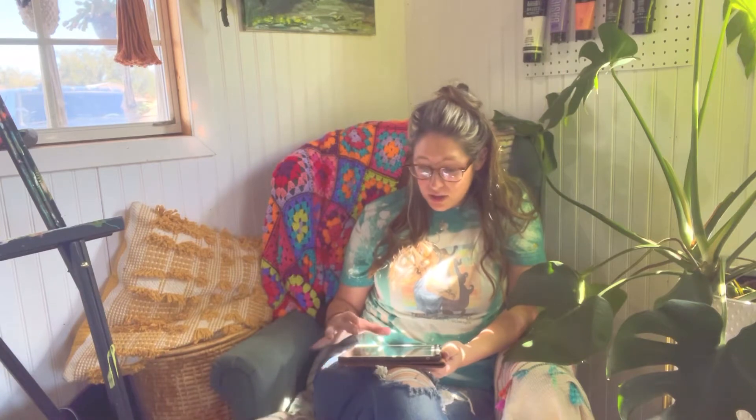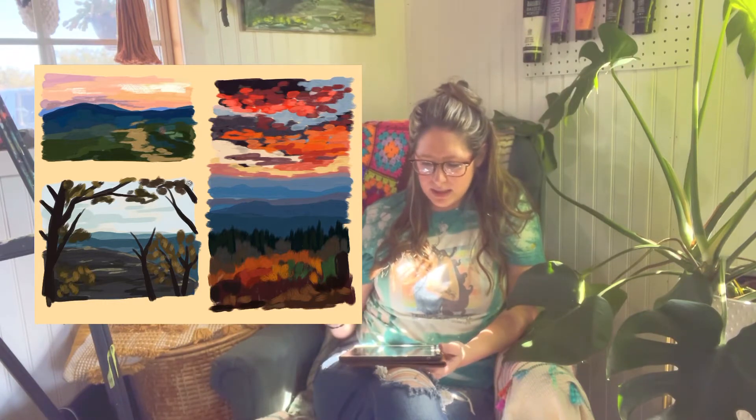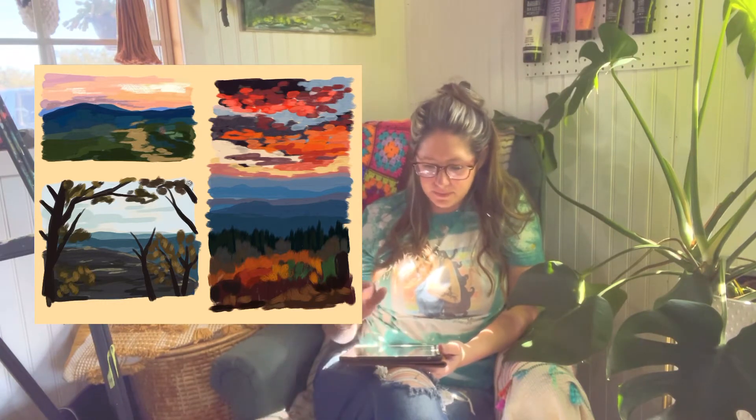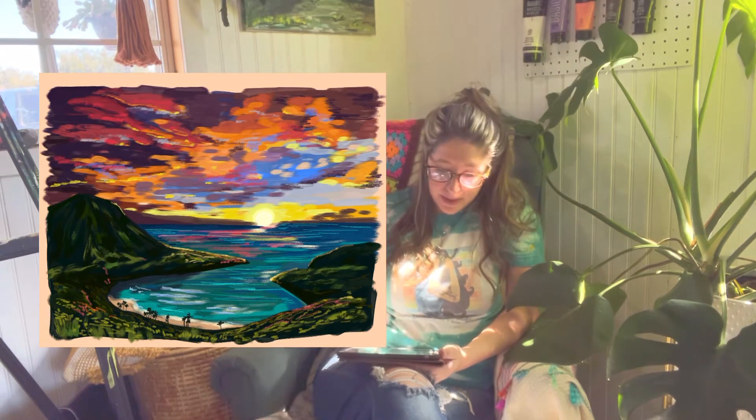I've also been doing these little timed landscape study type deals. On this one, the two on the left were five minutes and the one on the right was eight minutes. This landscape was not timed and I really love that one — I think it came out so good. Probably one of my favorite landscapes I've done on my iPad.